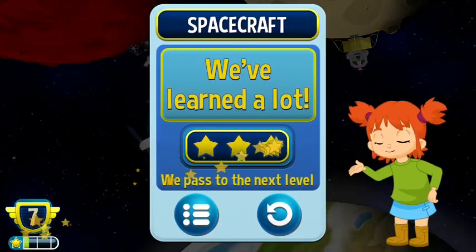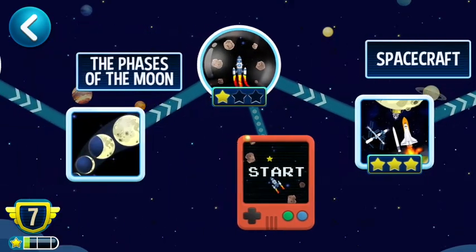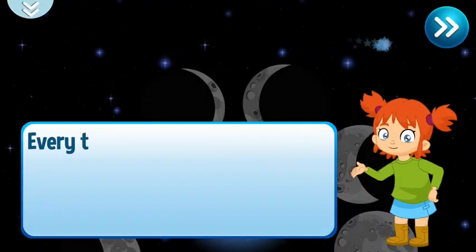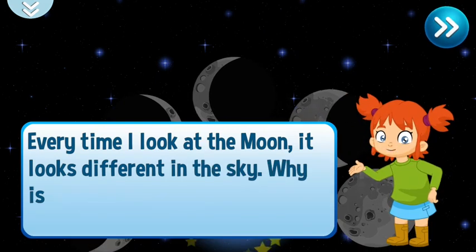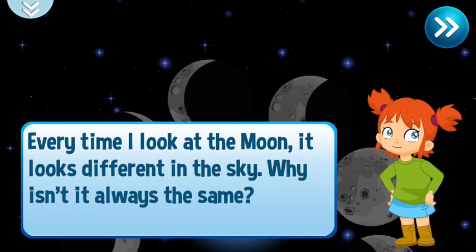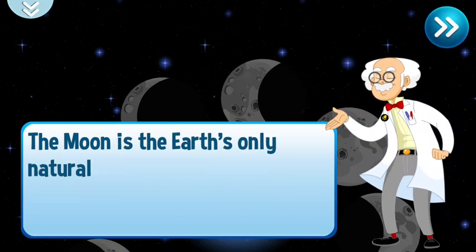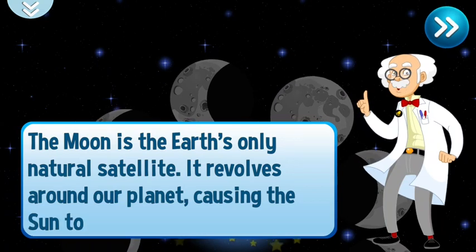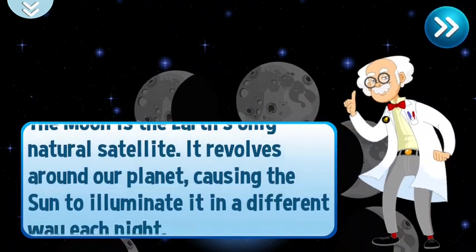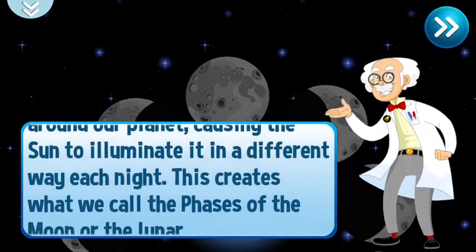Great job! We have learned a lot and made it to the next level! Every time I look at the moon, it looks different in the sky. Why isn't it always the same? The moon is the Earth's only natural satellite. It revolves around our planet, causing the sun to illuminate it in a different way each night.